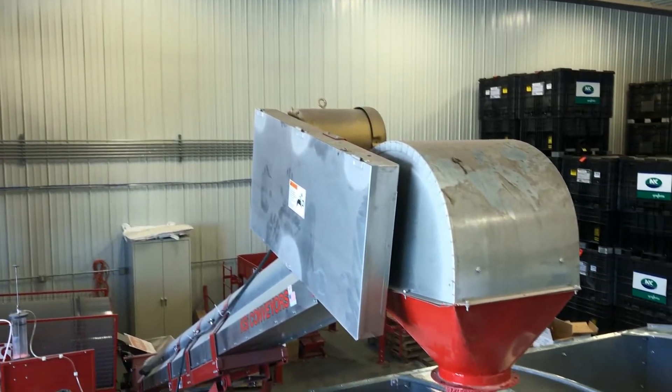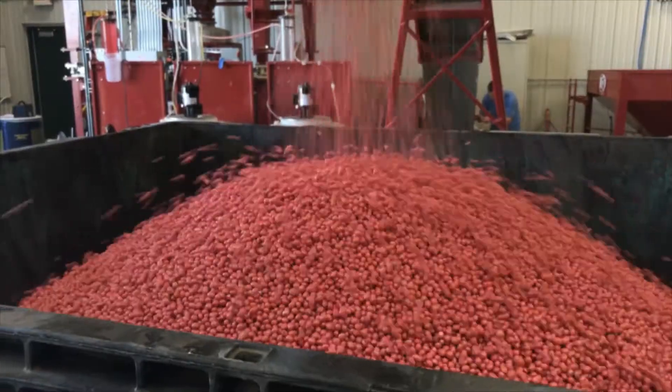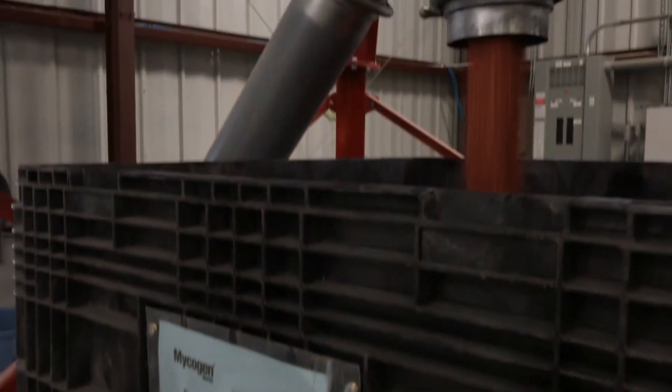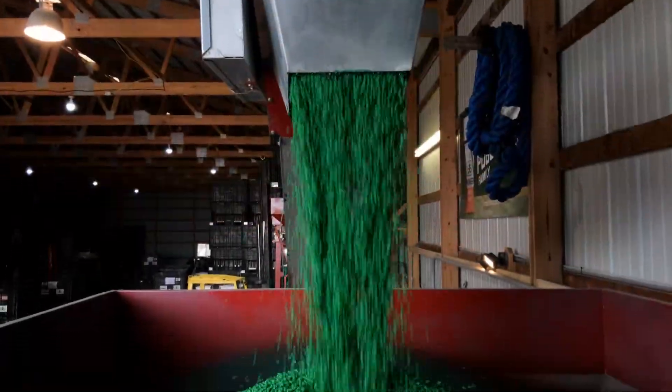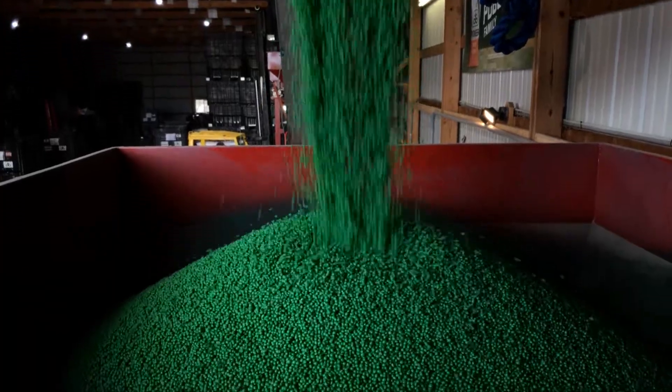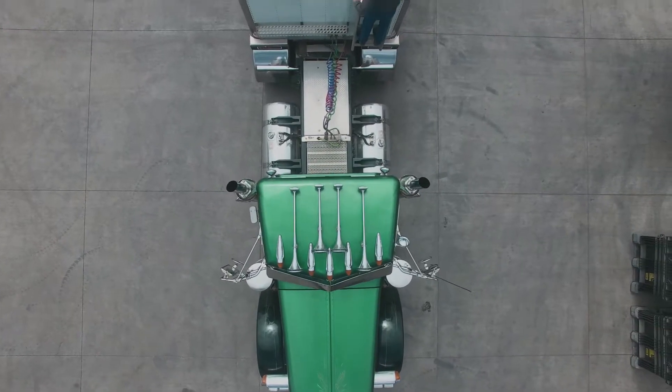The consistent and complete initial seed coverage, combined with the engineered balance of mixing and polishing sections in the drum, increases application accuracy, minimizes drying issues, and ultimately provides a marketable and plantable product for the end customer.